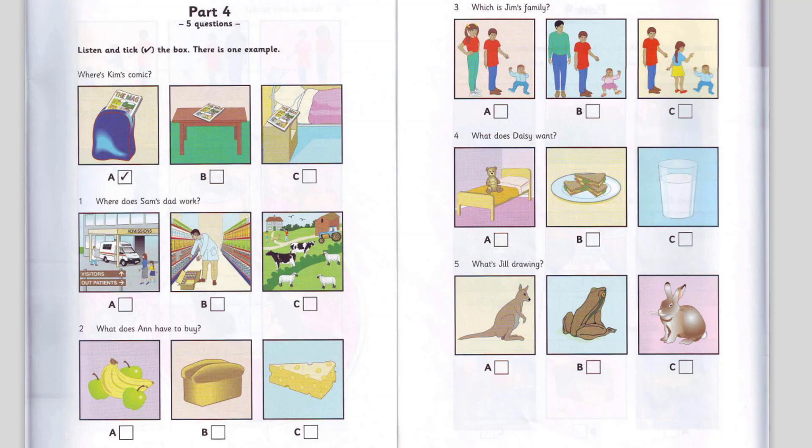2. What does Anne have to buy? Can you go to the shop, please, Anne? All right, Mum. What do you want? Some bread? No, I've got that. We need some cheese for our sandwiches. OK. What about fruit? No. There are some apples and bananas in the bowl.